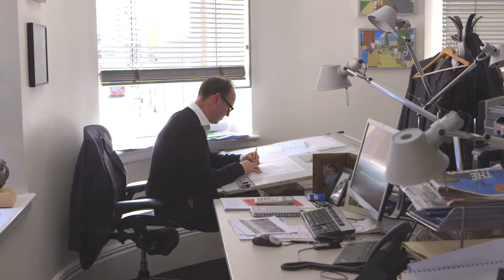My name's Dan Smith. I'm Director of Architecture here at BDP. As an architect I'm very interested in sustainability, and the environmental features of this building were very attractive.